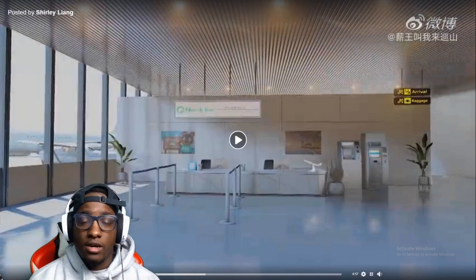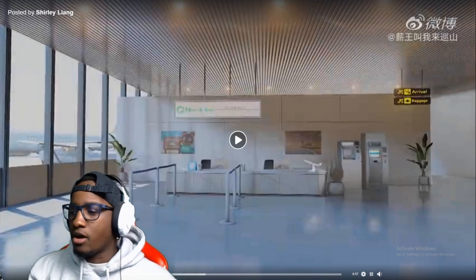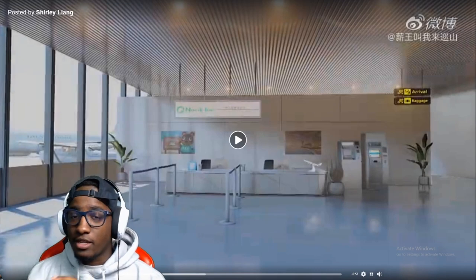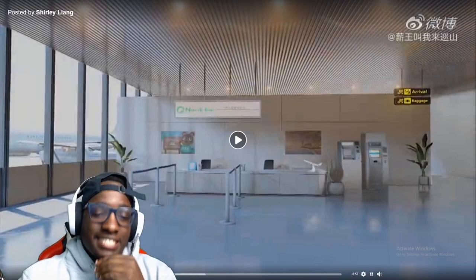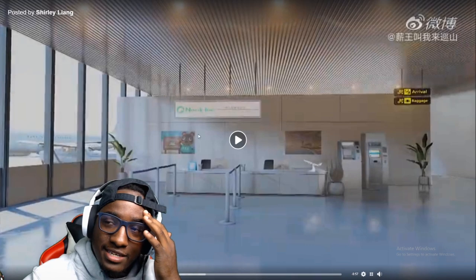This is Animal Crossing — all of the different locations rendered in like real life. So I don't know if this is made in like a 3D modeling program or if these are real places in Japan. I can't read any of the stuff on there besides the Animal Crossing stuff. We gonna get straight into the video, it's only a minute long. I'm gonna show y'all each of the locations and then show y'all what they really look like in the game so we can compare and contrast.